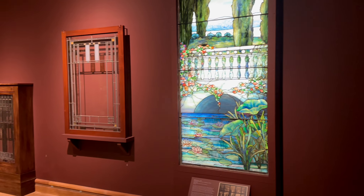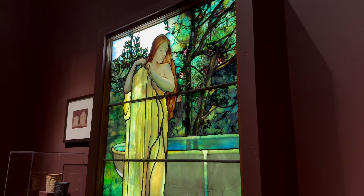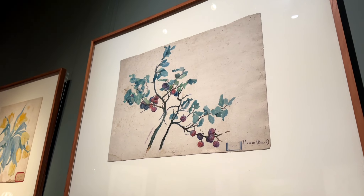First stop here is Kraft Azalea Gardens on Lake Maitland. There are many different areas through the garden for taking photos. Visitors can see many egrets flying around, collecting sticks for their nests and roosting in the nearby trees.